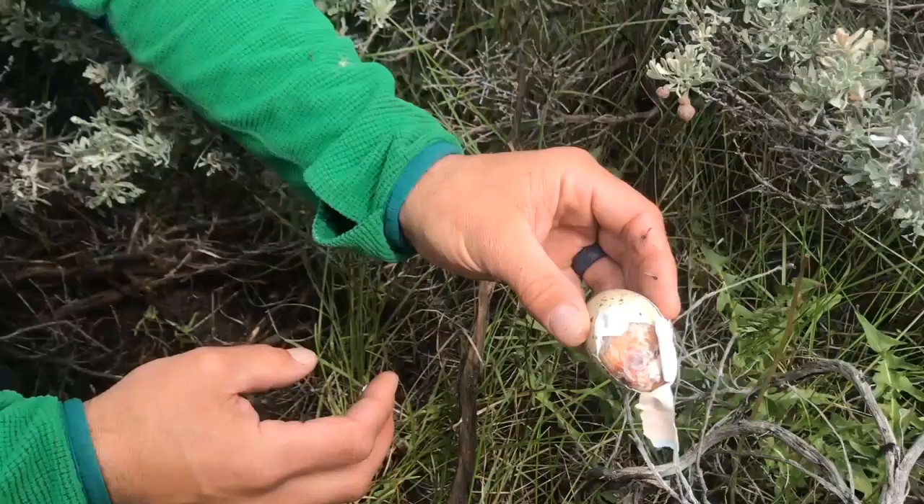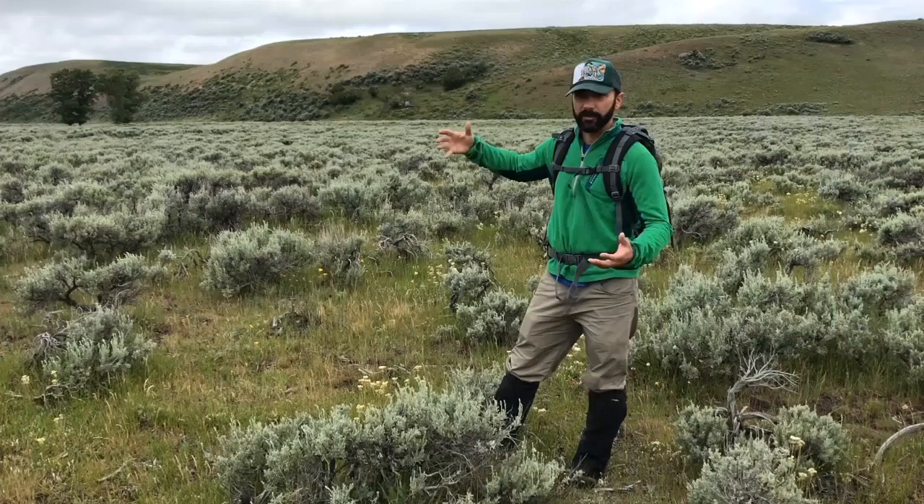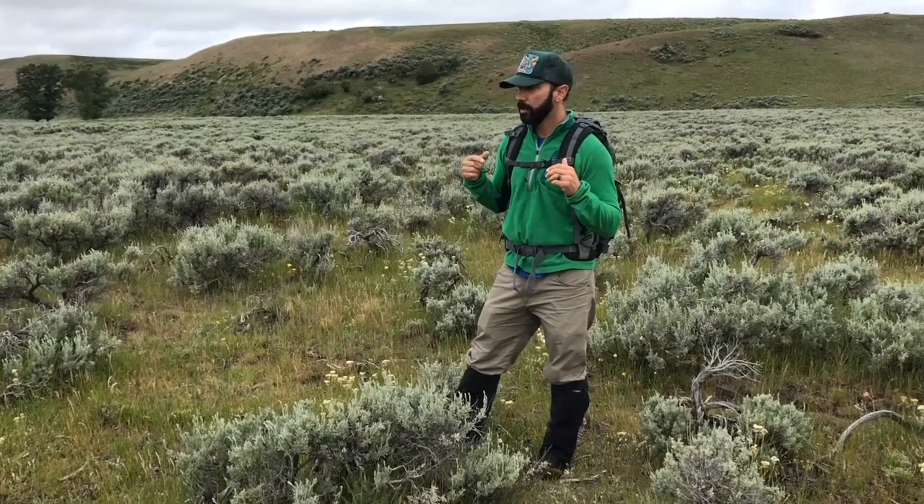We just looked at the data. We're about 400 meters from where we found that nest, and we've got a cluster of GPS locations from the hen that was on it. What we're going to do now is zigzag through this area to see if we can find evidence of her transmitter and figure out what's happening here.